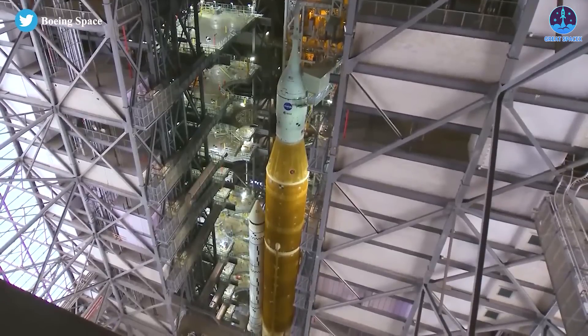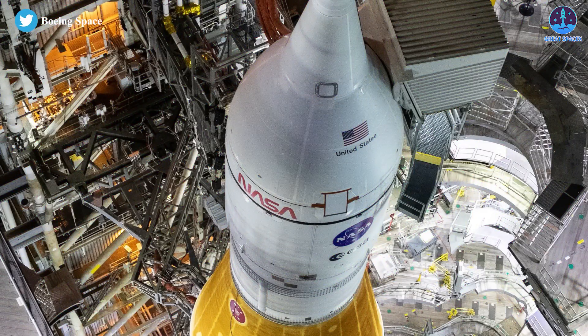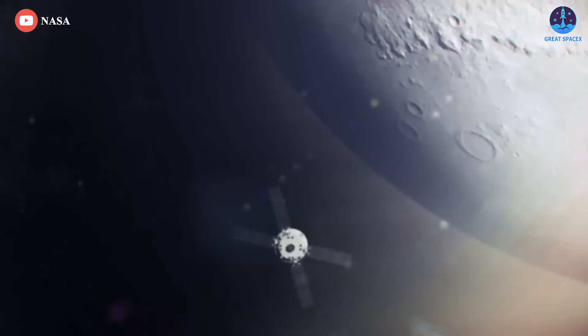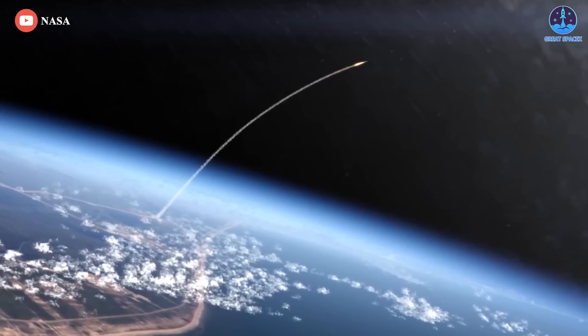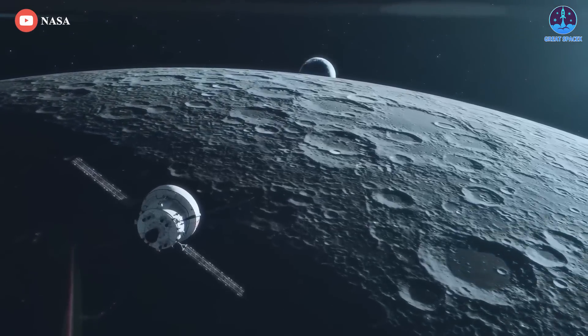After a decade in development costing more than $20 billion, the Artemis 1 mission will mark the first flight of a huge SLS Moon rocket, sending an Orion crew capsule on a course to orbit the Moon. The test flight will not carry astronauts, but will be the first launch of a human-rated rocket and spacecraft to the Moon since the Apollo program.